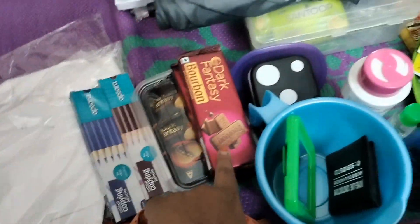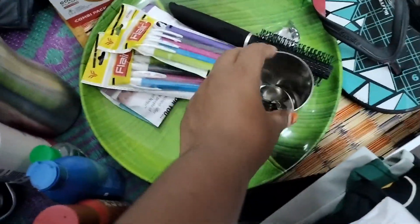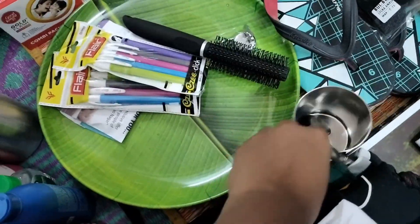Also, one pair of chappal as well as shoes and aprons — so for MBBS, we need to take 3 pieces of water bottle and also one spoon, one glass, and plate.